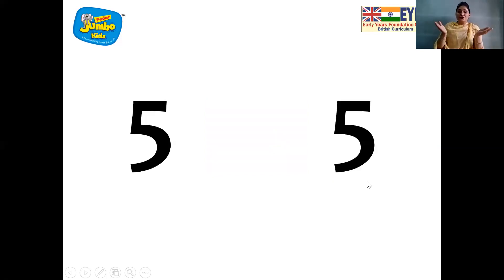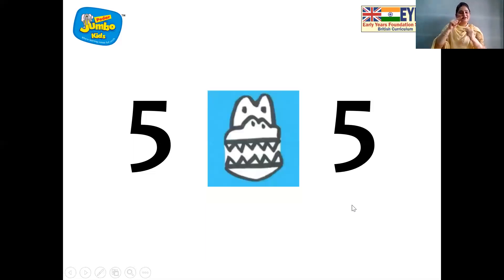The two numbers are the same. Teacher wants to tell you — the hungry crocodile got confused as both the numbers are same on both sides. So what did he do? He made a straight face. That means we will use the equal to sign. He got confused where to open his mouth wide, so he made a straight face. So yes, five is equal to five.